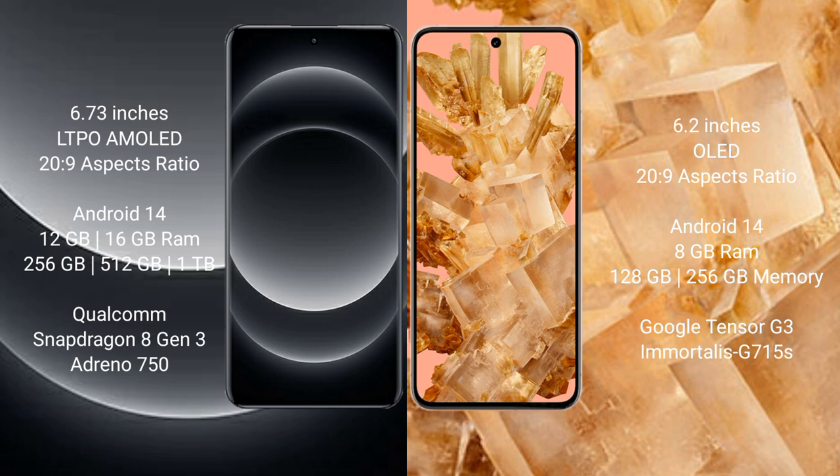Xiaomi 14 Ultra comes with 12GB or 16GB RAM and 256GB, 512GB, or 1TB internal storage, powered by the Qualcomm Snapdragon 8 Gen 3 processor with Adreno 750 GPU. Google Pixel 8 comes with 8GB RAM and 128GB or 256GB internal storage, powered by the Google Tensor G3 processor with G715 GPU.